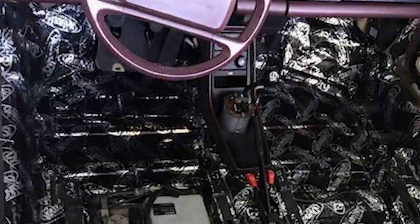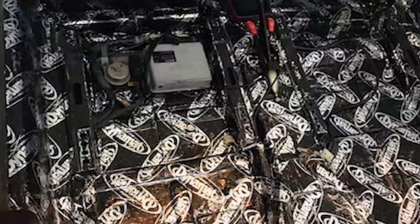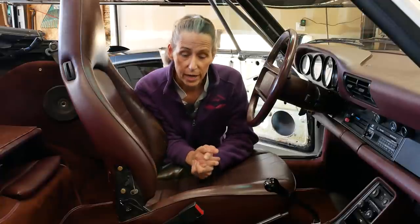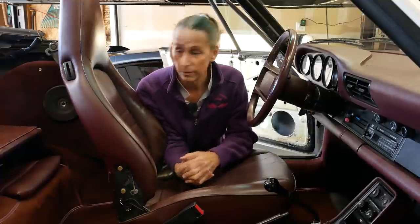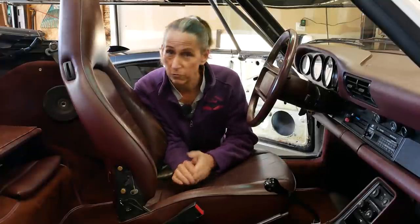We also had Juan install some Dynamat for a little bit of sound deadening. Now we've had some concerns from people about moisture underneath the Dynamat, but this car is dead dry. It's been inside for almost two years at this point. I did have Juan check, while he had the whole thing apart, for any type of rust or metal degradation, and he said it all looked really good inside.